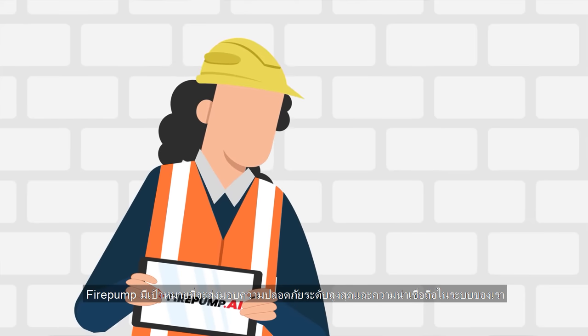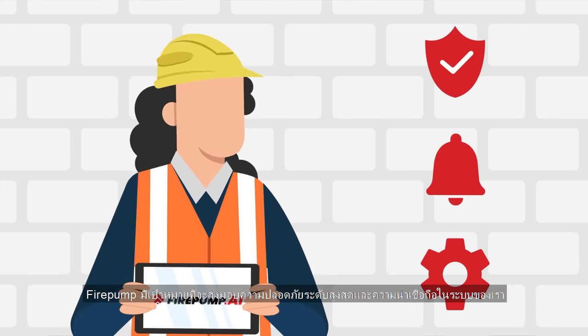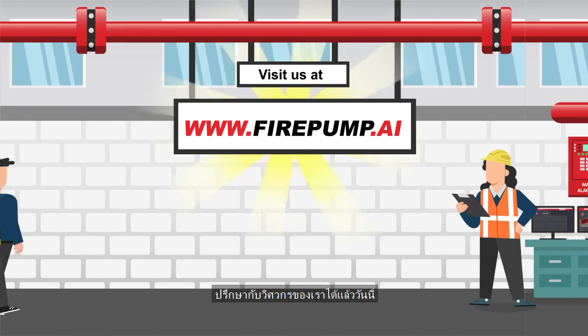Firepump aims to deliver unprecedented levels of security, safety, and reliability in fire safety solutions. Upgrade your existing fire pumps or integrate a new setup. Consult with one of our engineers today.